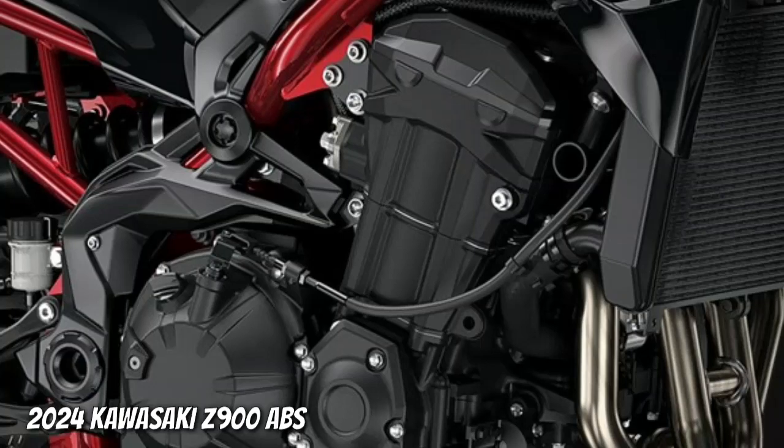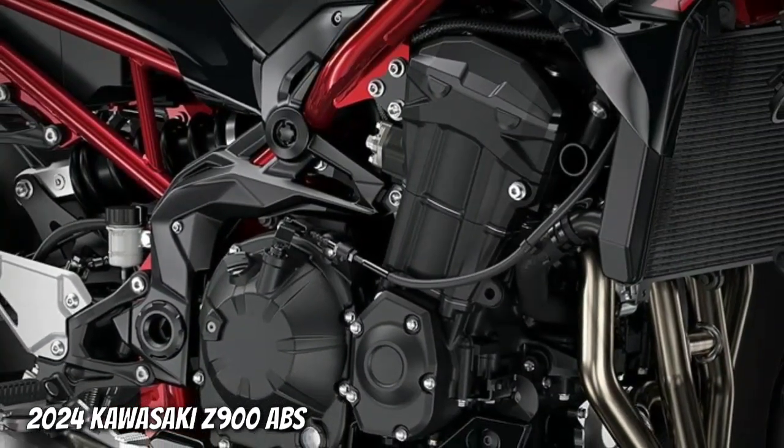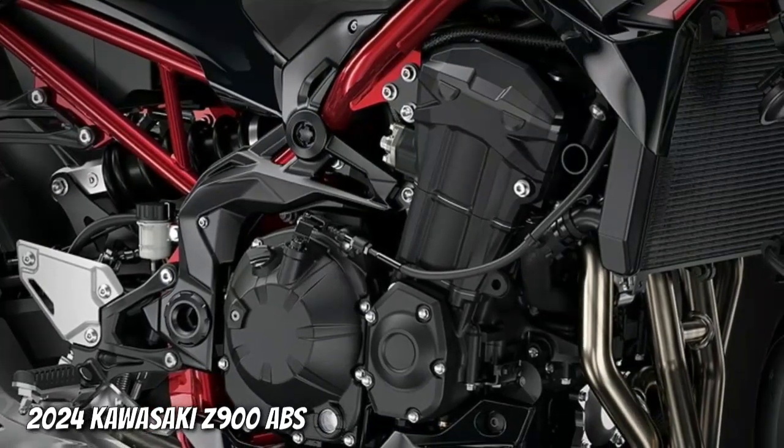The 948cc inline 4-cylinder engine delivers raw power with incredible torque, broad power delivery and exhilarating acceleration.